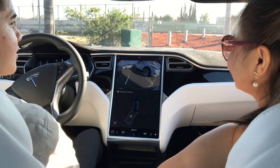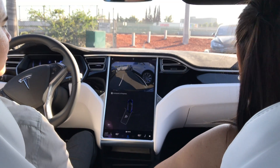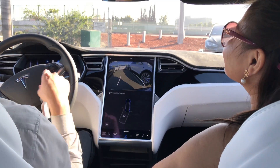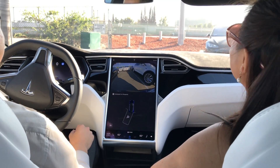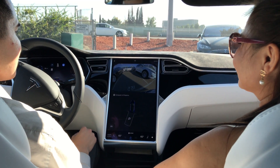Here we go. And with the sensors your car knows exactly where to go. It's going to crack the wheel again. This is a really tight space guys — it's going to try its best to get in there.